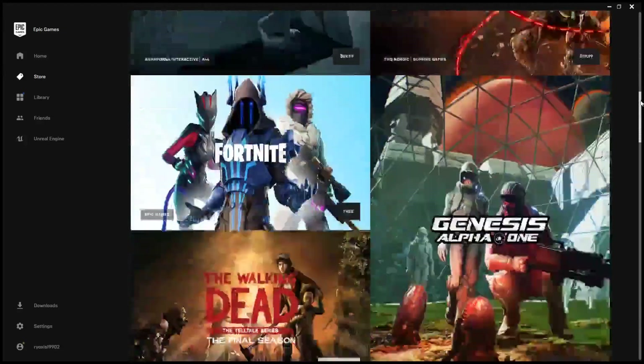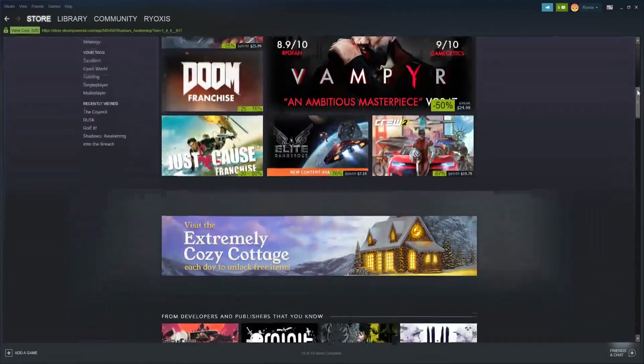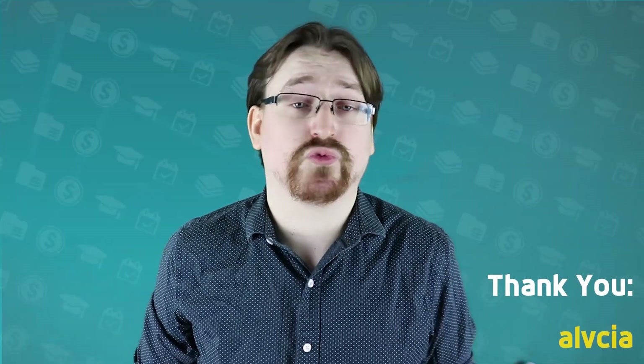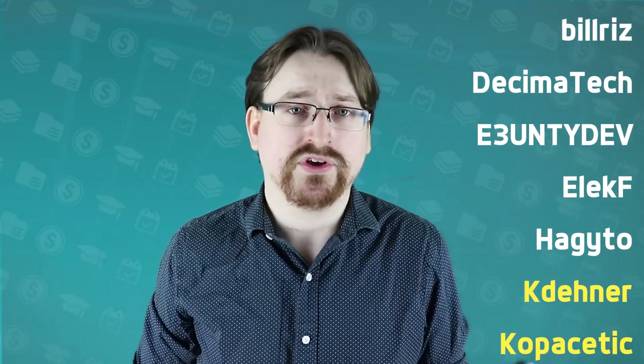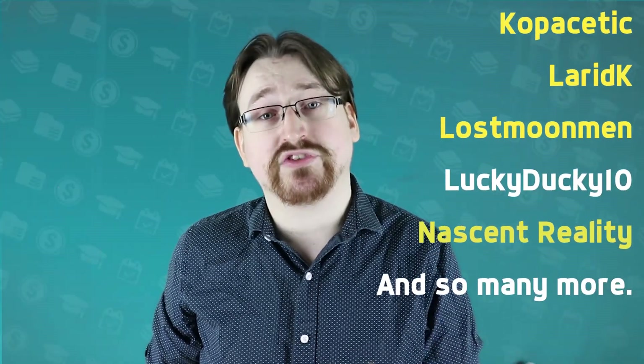That's all for today's video. We hope you enjoyed this comparison between the platforms for those looking to invest your time and money into being involved with them. A special shout out today to our recent Plus and Pro members: E3, Unity Dev, Lared K, Copacetic, Lost Moon Men, and all of our other community members. We wouldn't be able to keep making content if it wasn't for you guys. So let us know if there's anything that you want to see in the comments below — enjoy the holidays. Later dudes.